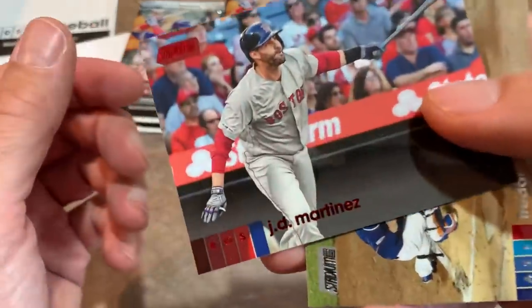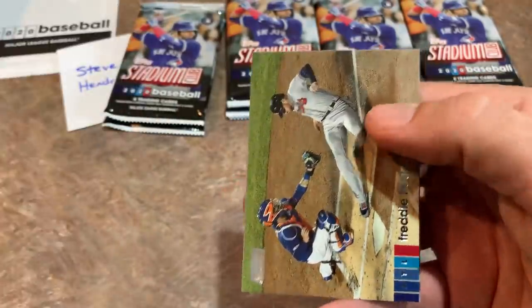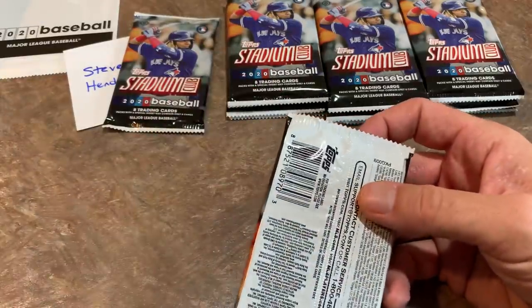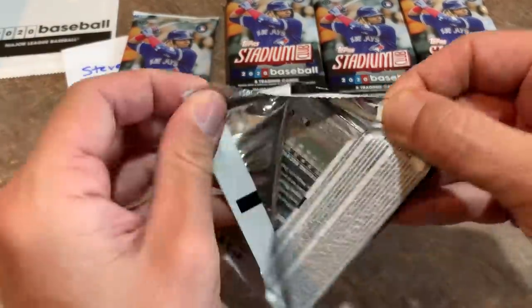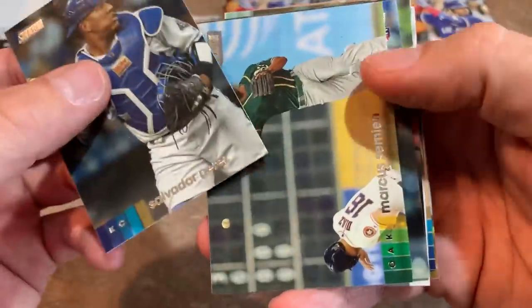There's a J.D. Martinez — that is a red parallel. You see the red name down there. It looks like Stadium Club is doing us a favor by flipping over any inserts or parallels so they're really easy to see without glossing over. Here's our next pack.